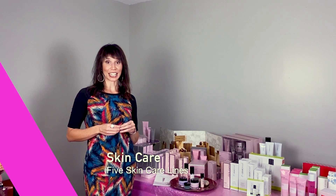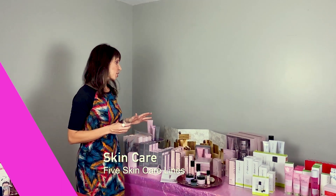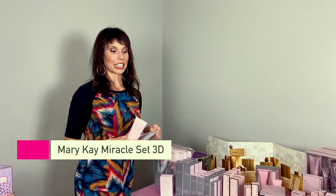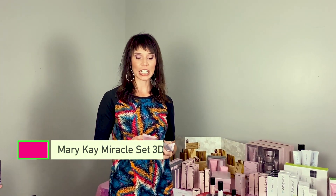We're going to talk skincare first, and we have five skincare lines for women. The first line is the Miracle Set 3D — it's our signature anti-aging line, great for women ages 20 to 50. It's based on your skin type: if you are normal to dry, your color is always pink and it keeps you hydrated for up to 12 hours. If you're combo to oily, your color is always purple and it controls the dry and oily spots.